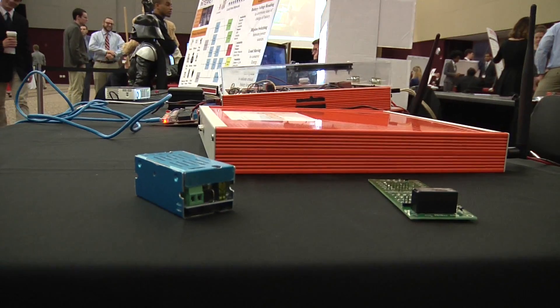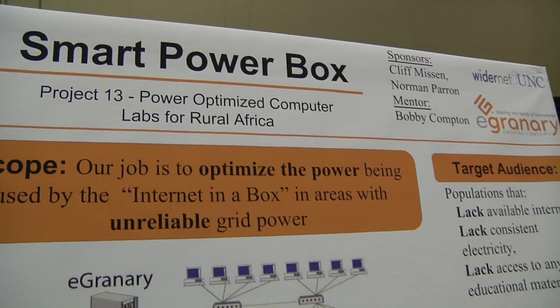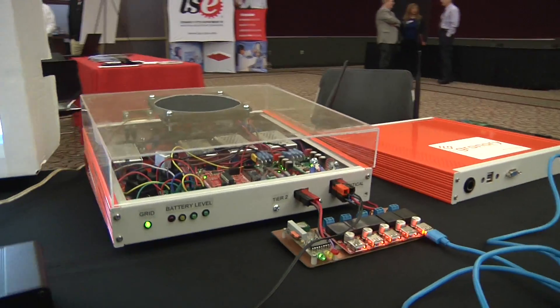The people who run that organization and are our sponsors are Cliff Misson and electrical lead Norman Perron, and we also have our mentor Bobby Compton. As for teammates, I am Taylor Hill, and I was on the mechanical and electrical part of this project in conjunction with Nicolette Alston.